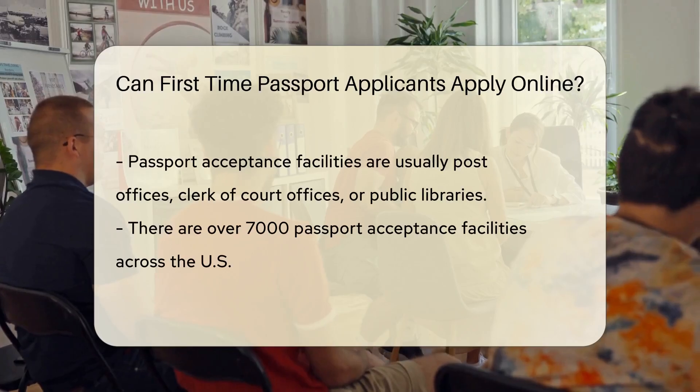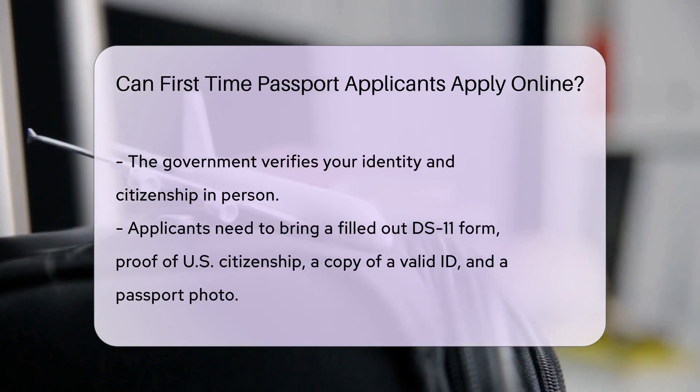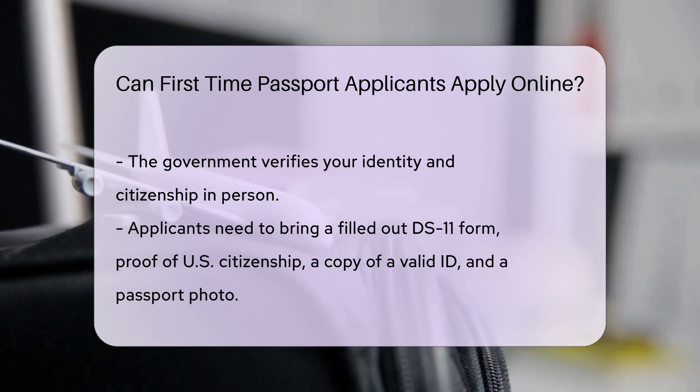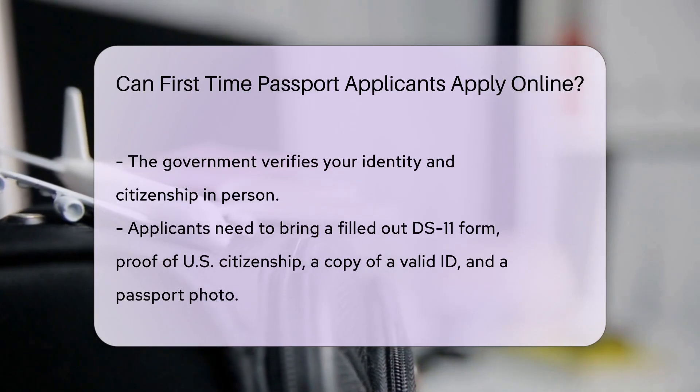So why can't you apply online? Well, the government needs to verify your identity and citizenship. They'll need to see you and your original documents in person. You'll need to bring your filled-out DS-11 form, proof of U.S. citizenship, a copy of a valid ID, and a passport photo that makes you look like a global traveler.